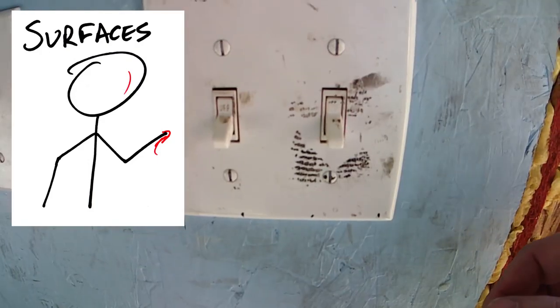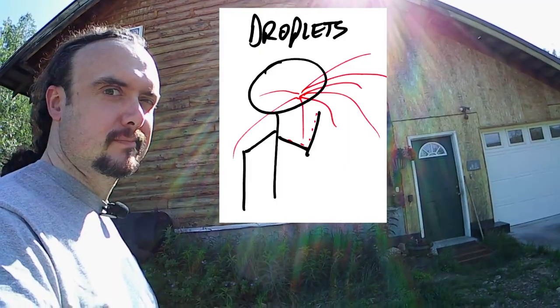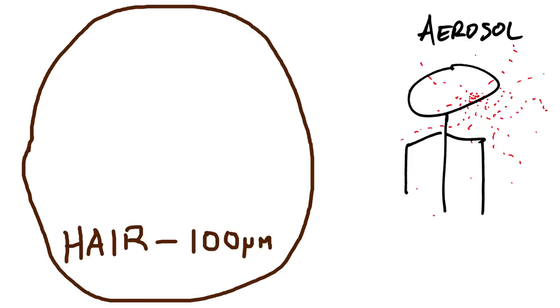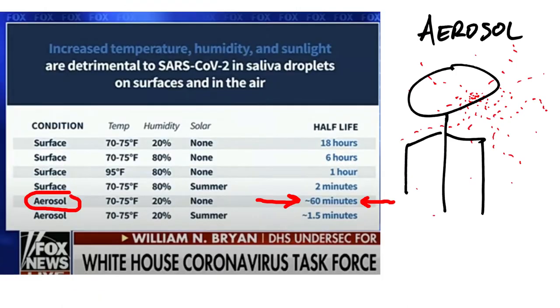For COVID, here are the hazards: contaminated surfaces, droplets — the big chunks that fly out of your face when you cough or sneeze — and aerosols. You emit aerosols anytime you breathe normally or speak, and they're tiny. A hair is 100 microns, coarse aerosol particles are 5 microns, and individual viral particles are 0.1 micron. So they're really easy to get everywhere, and they last an extremely long time indoors.